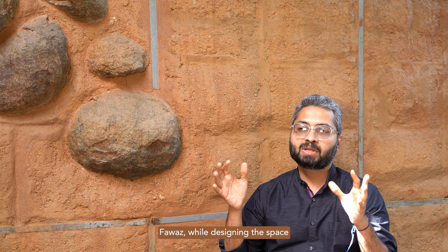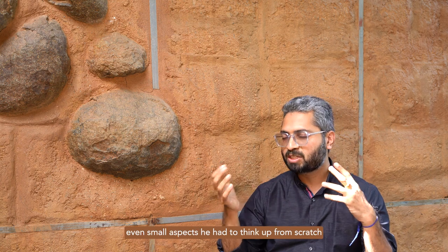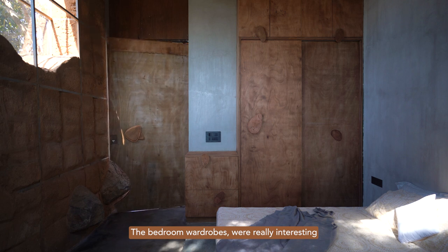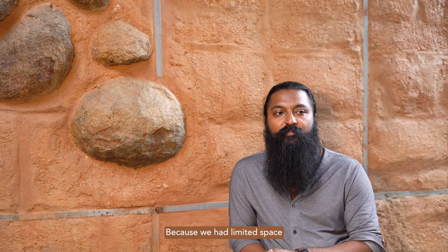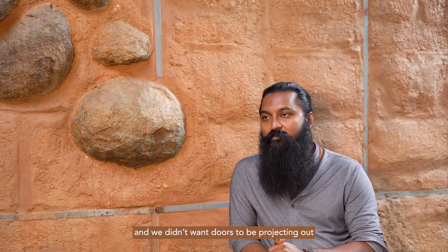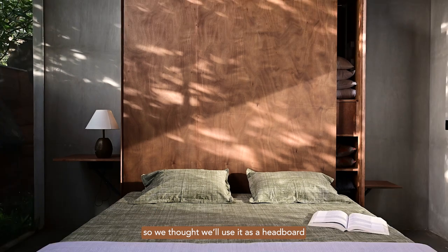Pawaz, while designing the place, saw certain small aspects he had to think from scratch, and the bedroom wardrobes are designed — that was really very interesting. Because we had limited space and we don't want our doors projecting out, so we thought we'd use it as a headboard and let it slide out.